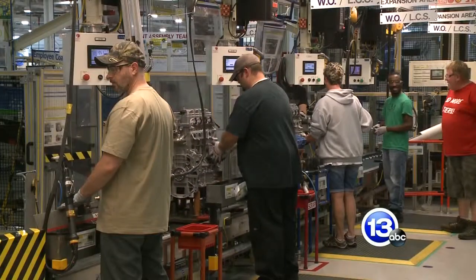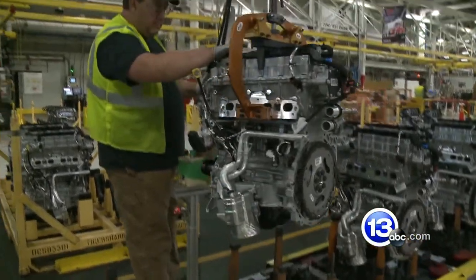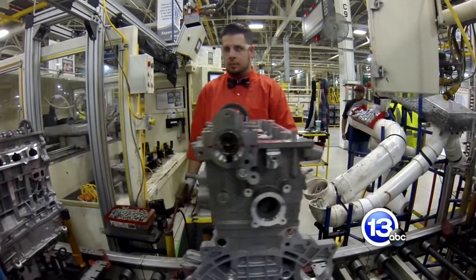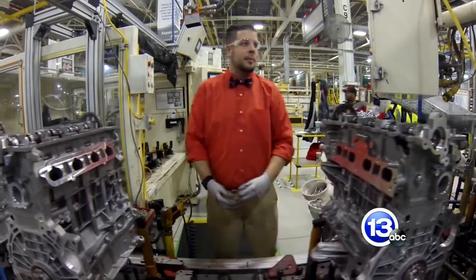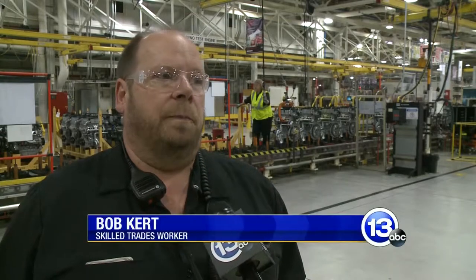The plant was recently awarded silver status in world-class manufacturing, the system by which Fiat Chrysler measures its facilities — everything about the plant, from safety to logistics to cost to the environment. The silver level means we've reached a certain level of achievement in all of these technical as well as managerial and behavioral pillars. The workforce is a big part of that honor. We wouldn't have been able to get to the silver without our membership's support, engagement, and knowledge of WCM. Bob Kurt has been making the trip to Dundee from Swanton for nearly a decade.